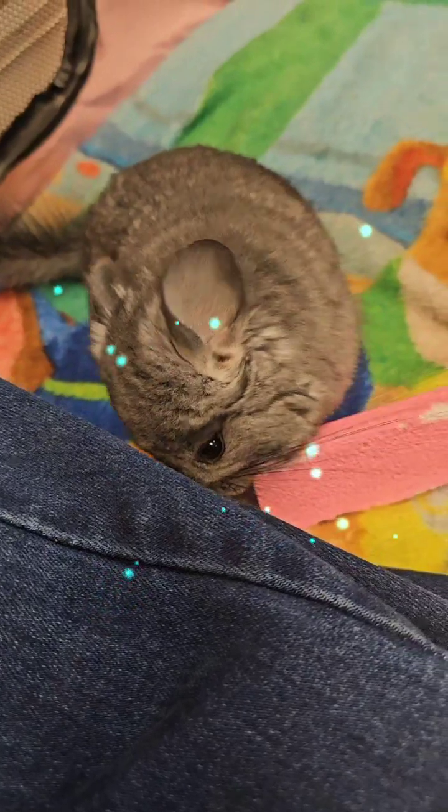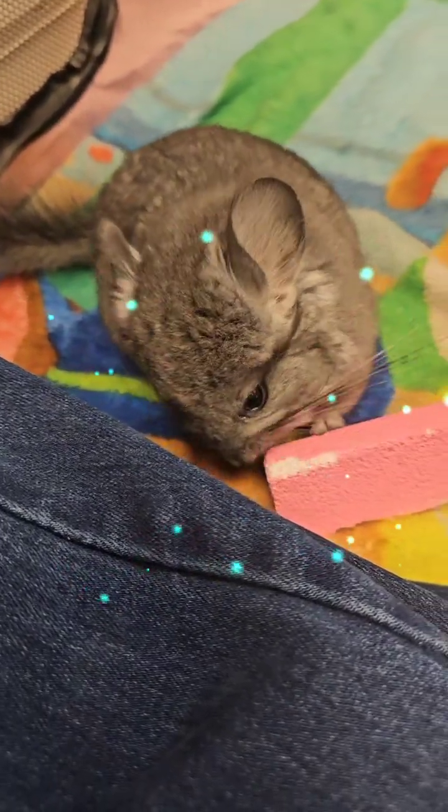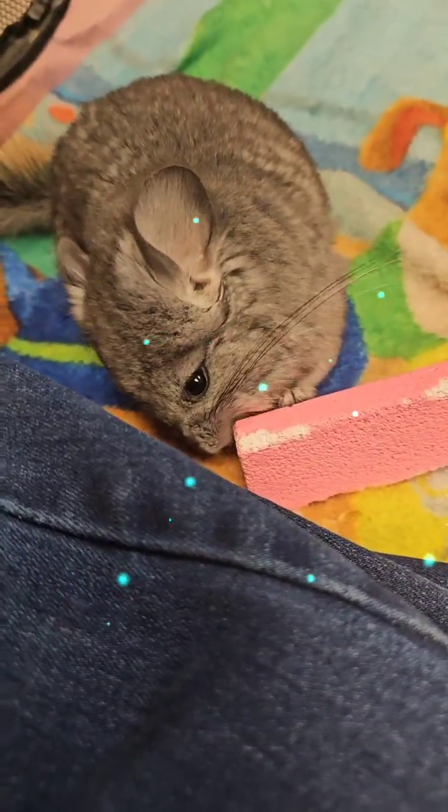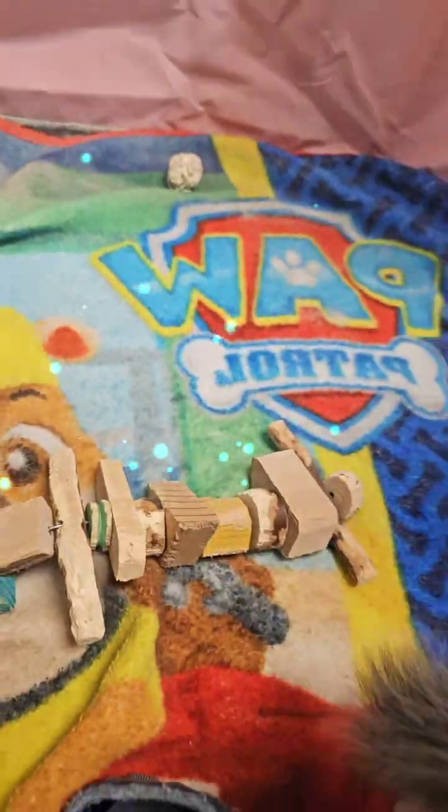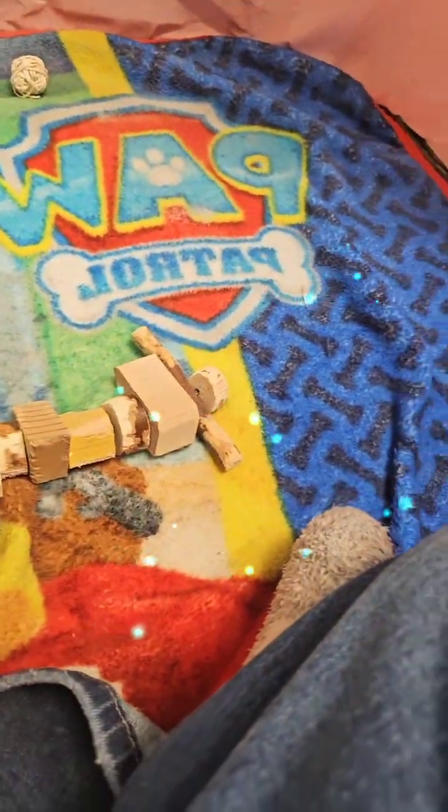If you guys are new here, go ahead and follow — I would appreciate it. I go live with my chinchillas and rescues most of the time in the playpen. Sometimes I'll do cage videos, not always — it's just when I have brand new babies that can't always come out. I was probably gonna get the little babies out for about five minutes today to weigh them.